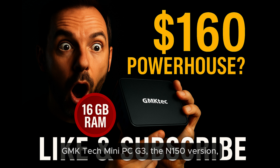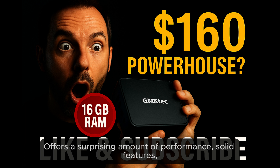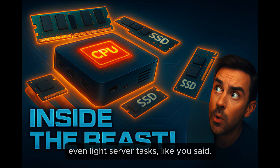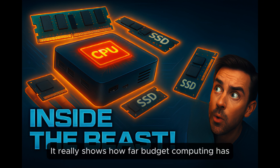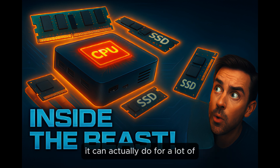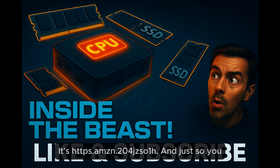Putting it all together, the GMK Tech Mini PC G3 — the N150 version with 16GB of RAM — looks like a genuinely compelling package. It offers a surprising amount of performance and solid features for a very affordable price, suitable for everyday tasks, media streaming, and even light server use. The key takeaway is that you don't have to spend a fortune anymore to get a perfectly capable Windows PC. If this has piqued your interest, there's an affiliate link in the show notes at HTTPS.AMZN.204JZSO1H — using it may earn us a small commission, which helps keep these deep dives going.